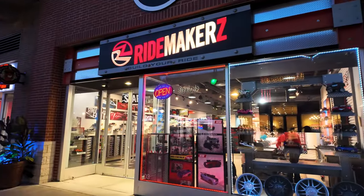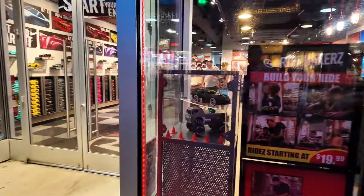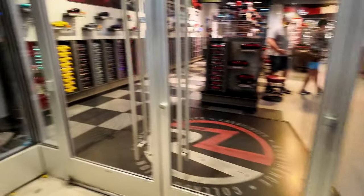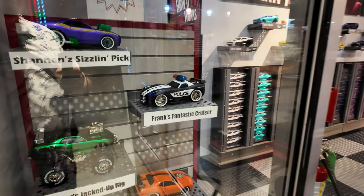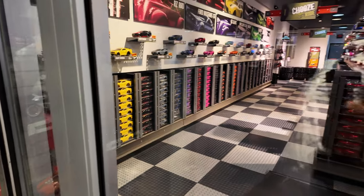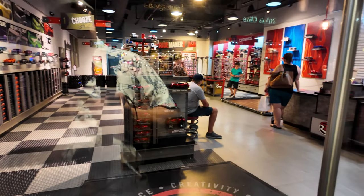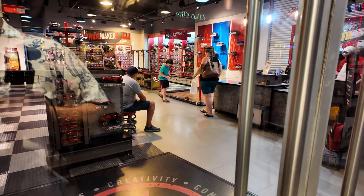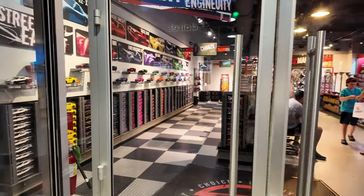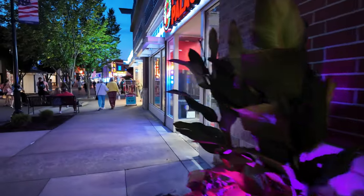This store over here is kind of unique — it's called Ride Makers and you get to customize and build your own vehicle. Not a full-size vehicle, but a little tiny one. You can choose the body, the tires, the rims, all kinds of stuff. They have different colors, different body styles, all kinds of options — it's like building a car. And they look like they are remote control. This young man is controlling one over there on the floor. Kind of a cool concept to design and build your own car that you can drive.